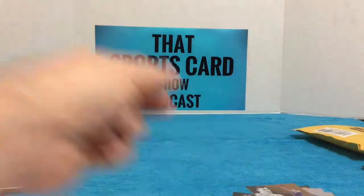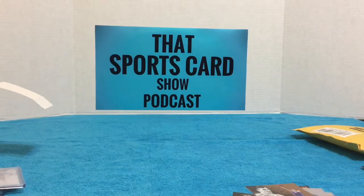All right, well that was fun and I appreciate everybody watching. After you've watched the video, go to iTunes and check out our podcast — That Sports Card Show podcast. Leave us a five-star review if you would be so kind, and be sure to subscribe to our YouTube channel and give this video a thumbs up. Thanks for watching, and we'll be back real soon with another video.